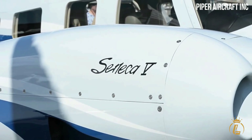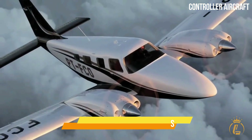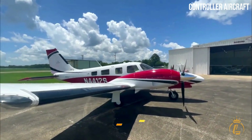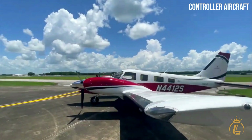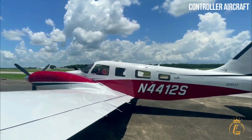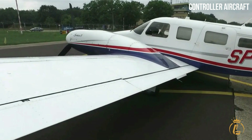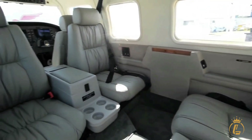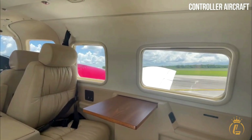The aircraft's certified service ceiling is 7,620 meters. The latest variant of the Seneca V starts at $1.25 million. The Argentine Air Force intends to execute a deal with Piper to acquire three aircraft, with the first aircraft delivered during the second half of 2018. The Bolivian Air Force celebrated the first flight of the Seneca V in June 2018.